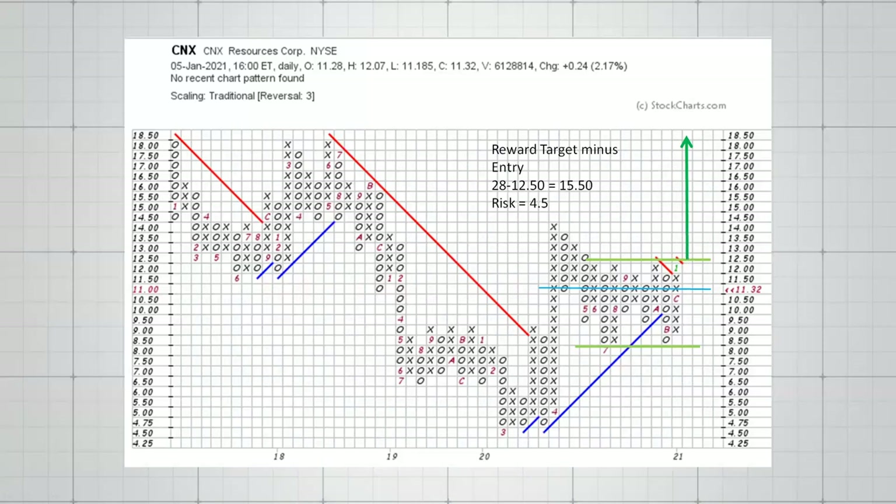We can also figure out risk and reward by taking that $28 target and subtracting $12.50 from it, giving us $15.50 of potential reward. Our risk from $12.50 down to $8.50 is $4.50. So you can calculate your risk/reward ratio — and you can find a lot of very favorable risk/reward setups with point and figure.